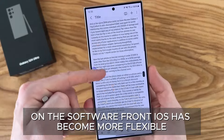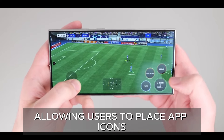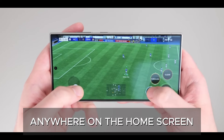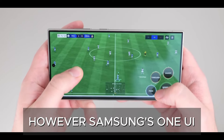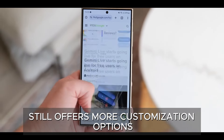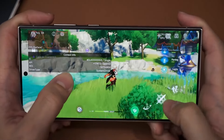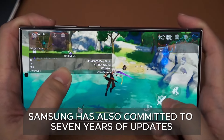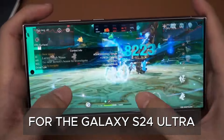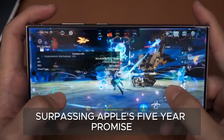On the software front, iOS has become more flexible, allowing users to place app icons anywhere on the home screen and customize their colors. However, Samsung's One UI still offers more customization options, including split-screen multitasking and extensive theming. Samsung has also committed to seven years of updates for the Galaxy S24 Ultra, surpassing Apple's five-year promise for the iPhone.